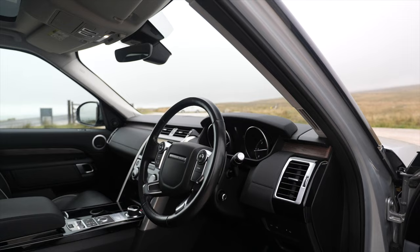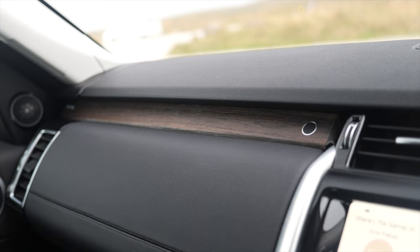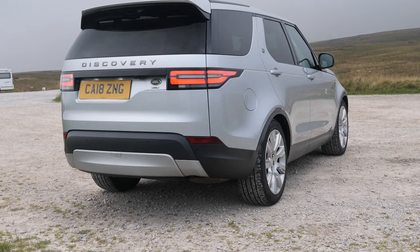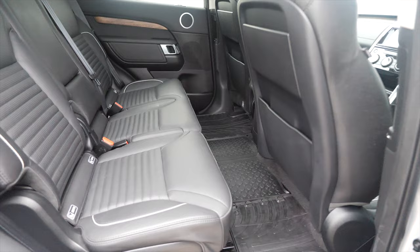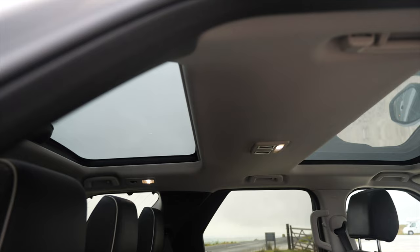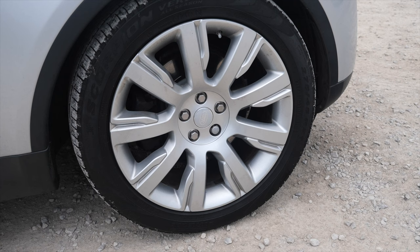MOT'd until the 19th of the 7th 2023, has done 78,910 miles. Fuel economy, which is absolutely fantastic for a vehicle this size: urban 36.2 miles per gallon, extra urban 48.7 miles per gallon, combined 43.5 miles per gallon. 0-60 time of 8 seconds, top speed of 121 miles per hour.